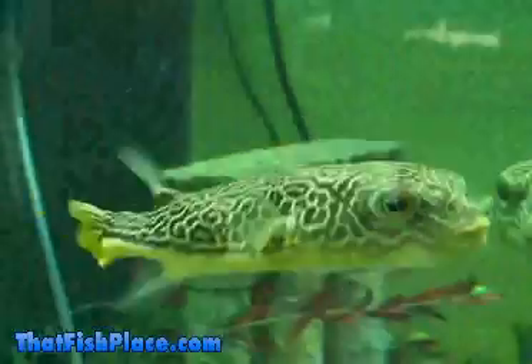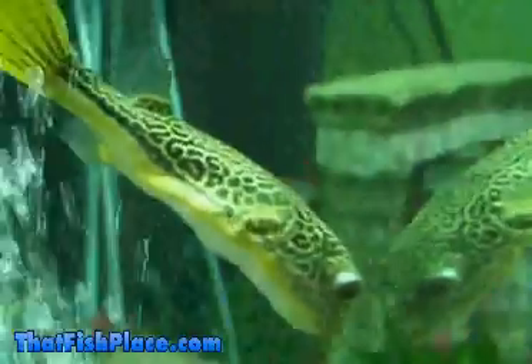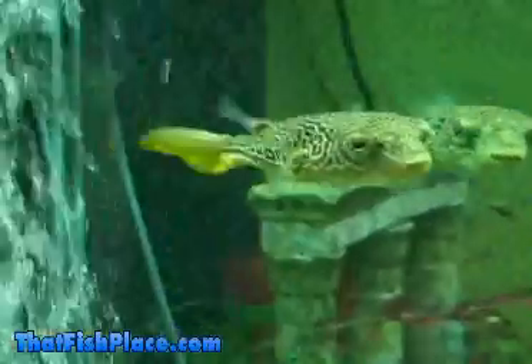Maboo Puffers do sometimes exhibit the classic puffed-up, spiky puffer pose when they feel threatened or stressed. Anyone keeping one should be careful when transporting them, as puffing up is a stress reaction and can be dangerous to the fish.